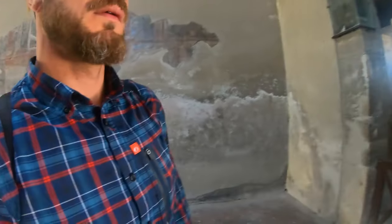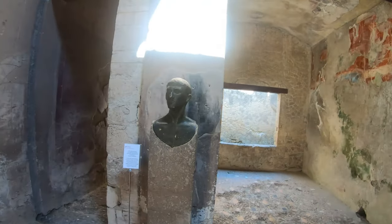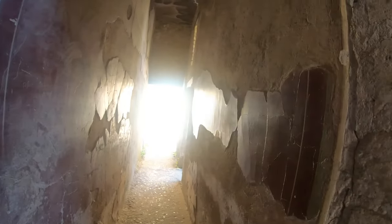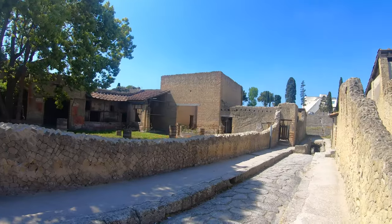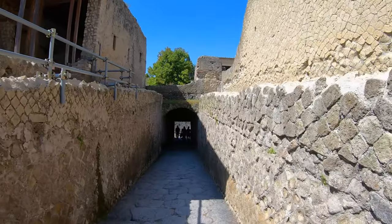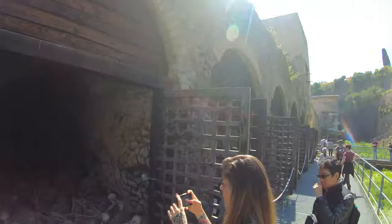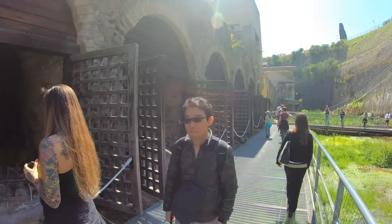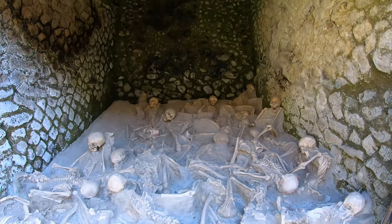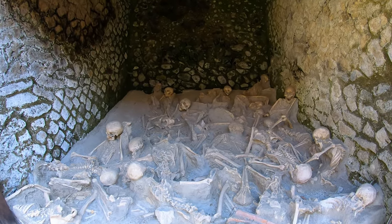We're going to head down to the bodies now. Excavations at this site started from the main buildings in the center of town out to the edges. For a long time it was thought that most of the people here made it out safely, since these buildings didn't have very many remains in them. But as work continued, they uncovered these vaults along what would have been the old shoreline. Inside were around 350 people — one of the last groups trying to escape out to sea.